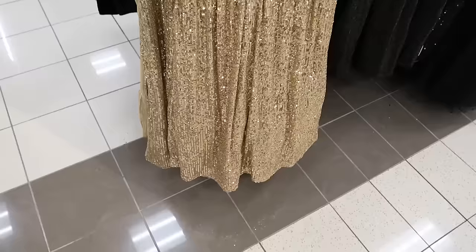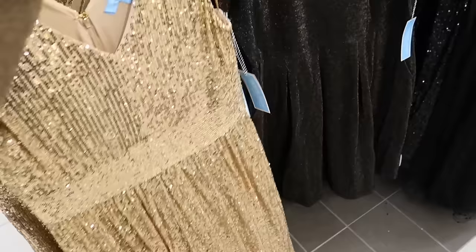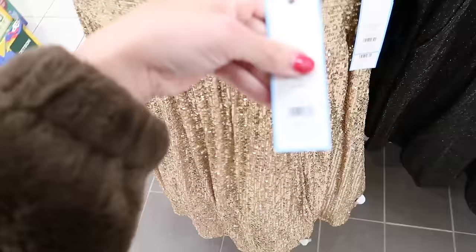New sequined dress from Draper James. This one has the thicker strap, that plunging V-neckline, sleeveless with the band in the waist, a flowy skirt, and a V with the zipper in the back. These are regularly $88 and then 25% off, so on sale for $66.